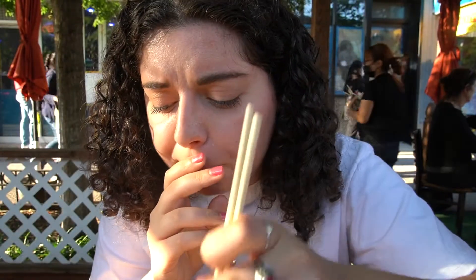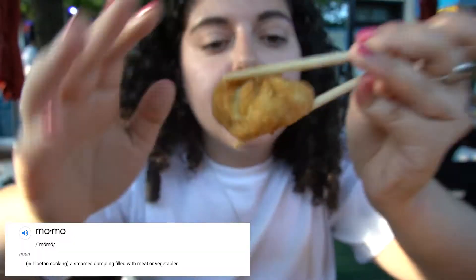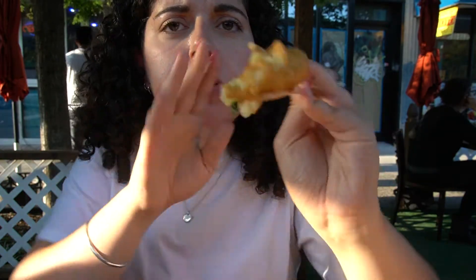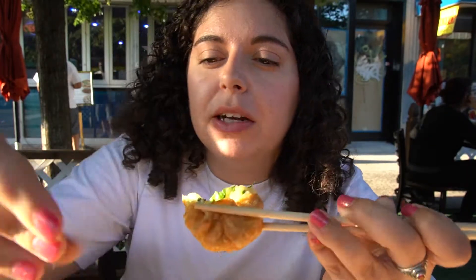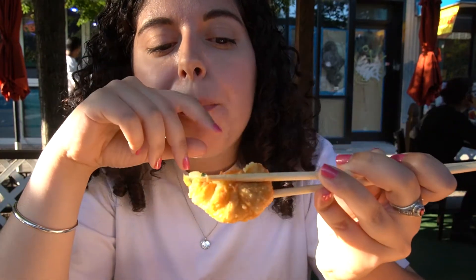Oh, that's so good — it's delicious! I'm gonna try the momo. We got potato — let's see how it is. It looks like there's green onion in it as well. That's good. It kind of gives me more of like a sautéed potato with oil and onion. These ones are fried, but you can also get them steamed.